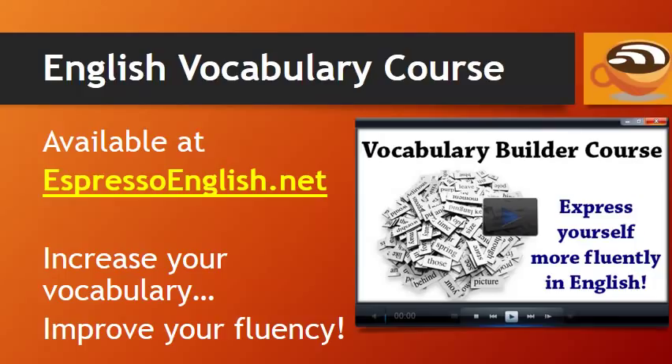If you want to improve your vocabulary, check out the Vocabulary Builder course available at EspressoEnglish.net. It will help you increase your vocabulary so you can improve your fluency and express yourself better. Visit EspressoEnglish.net for the Vocabulary Builder course.